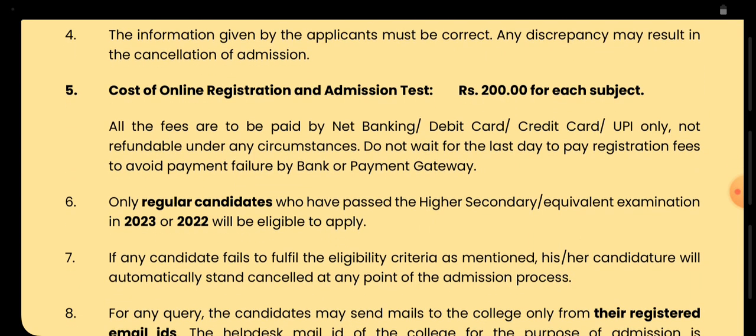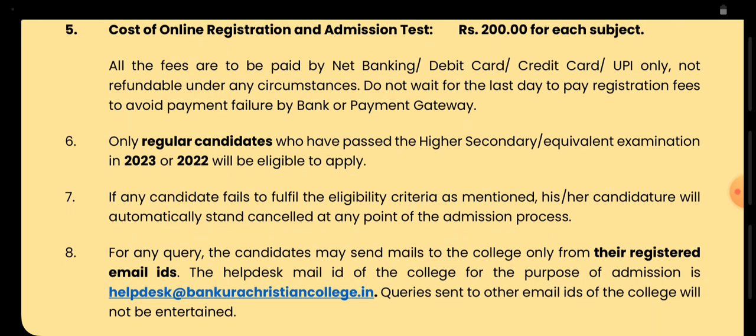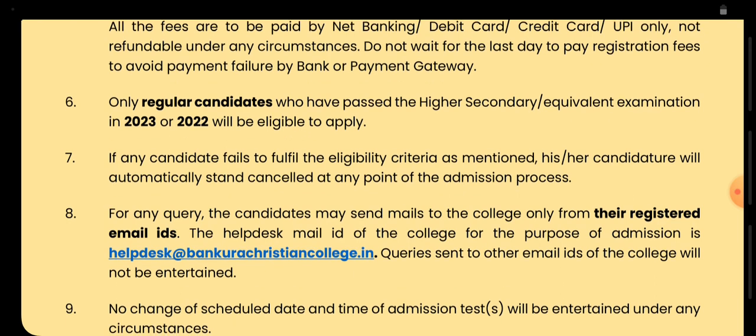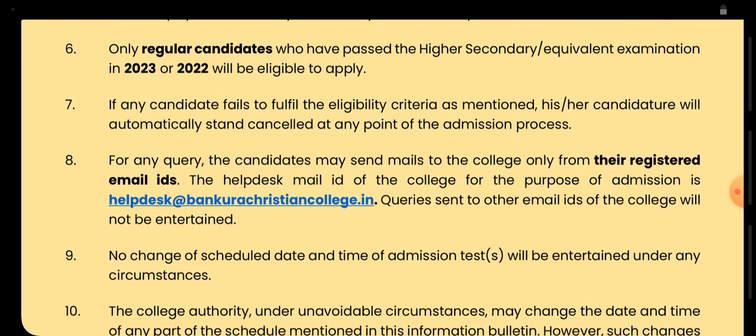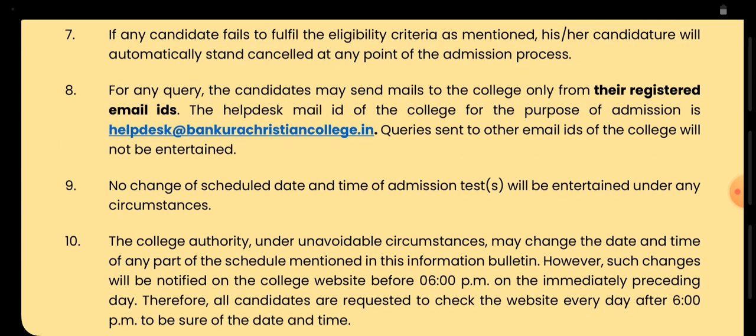You can pay via net banking, debit card, credit card, or UPI. You can only pursue these courses if you are a regular student of higher secondary and equivalent examinations in 2023 or 2022. Irregular and distance degree holders cannot apply for these admissions.